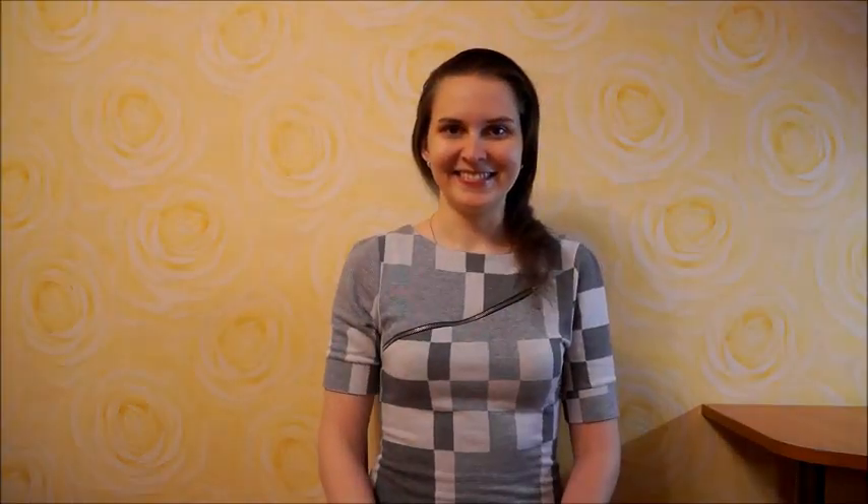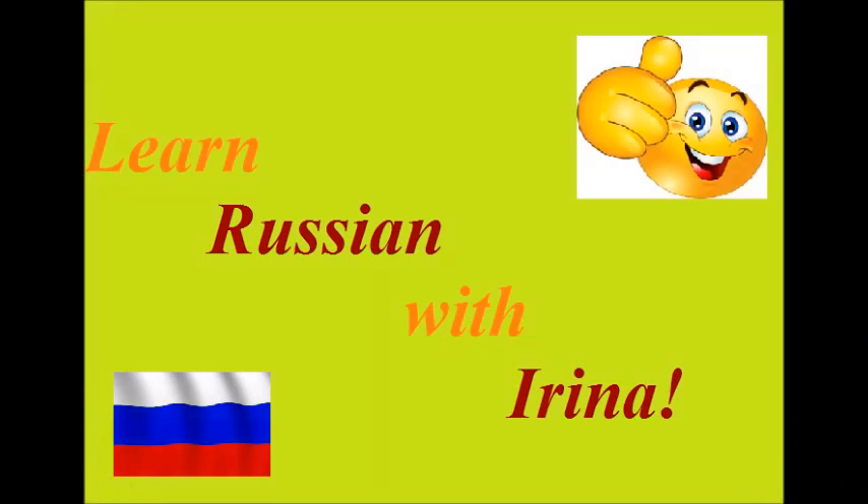Excellent, guys! So that's it for today. I hope everything was clear. If you liked this video, please give the thumbs up and subscribe to my channel. Next time we'll learn another Russian consonant, so please be ready. Have a great day. Bye for now! We'll see you next time.